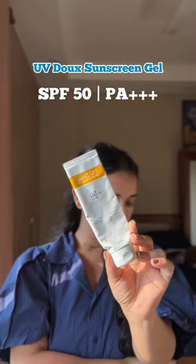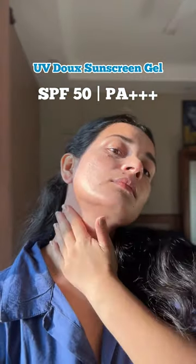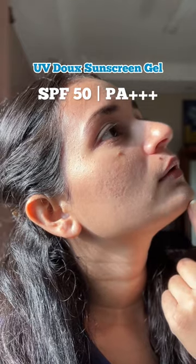This pharmacy sunscreen has been a favourite of mine for years now. It's got a silicone-based mousse-like texture, is very water-and-sweat-resistant, and gives you long hours of sun protection.